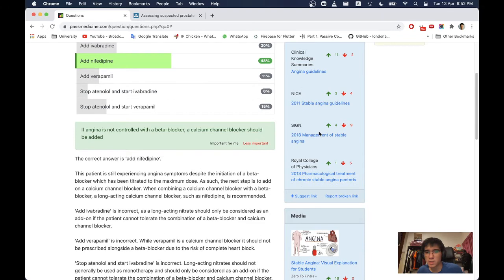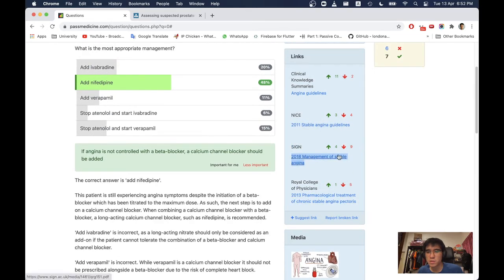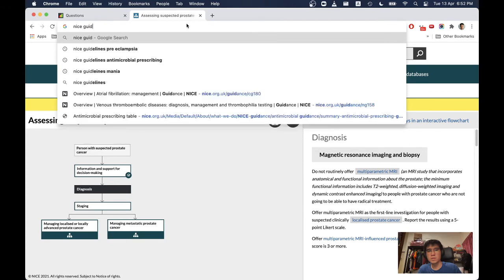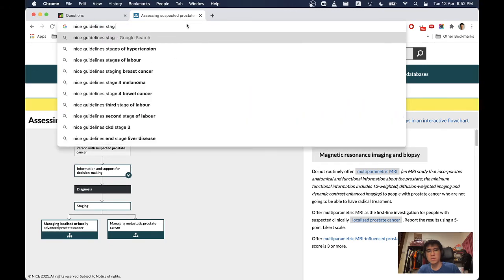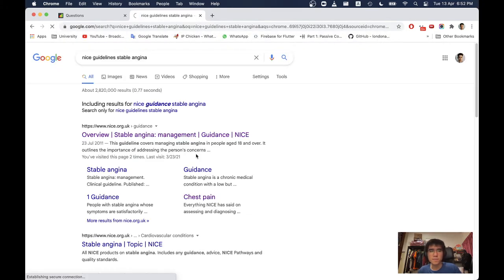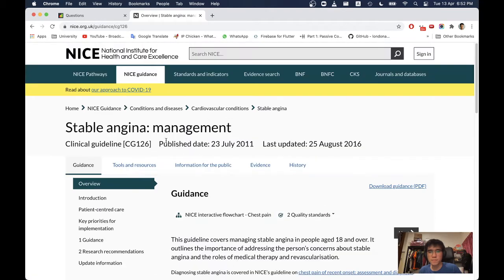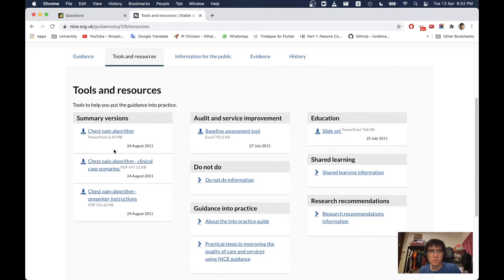Nitrate tolerance: many patients who take nitrates develop tolerance and experience reduced efficacy. NICE advises that patients taking standard release isosorbide dinitrate use an asymmetric dosing interval to maintain a daily nitrate-free time of 10 to 14 hours to minimise the development of nitrate tolerance.